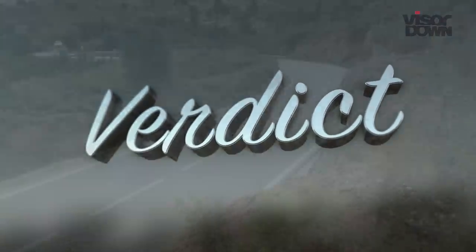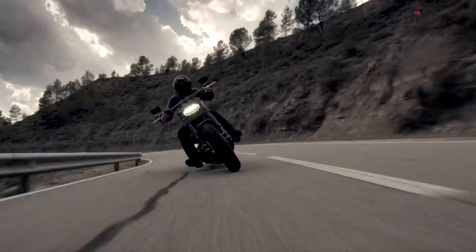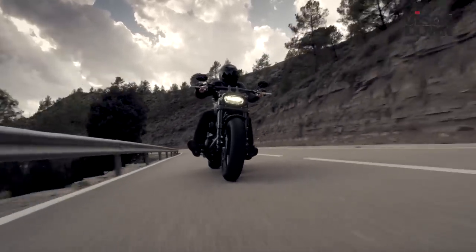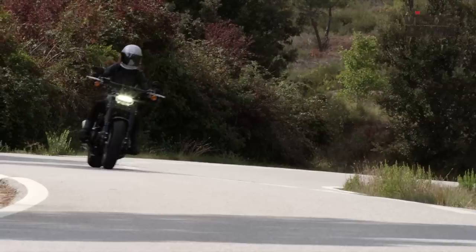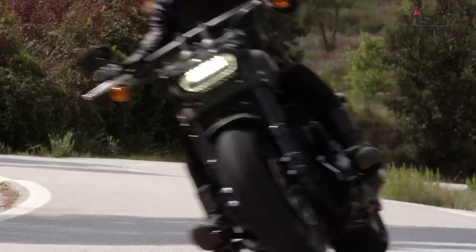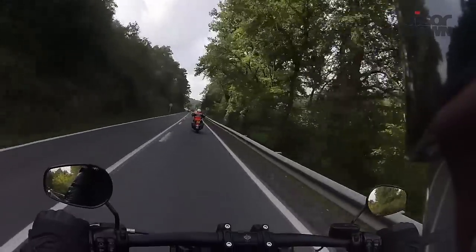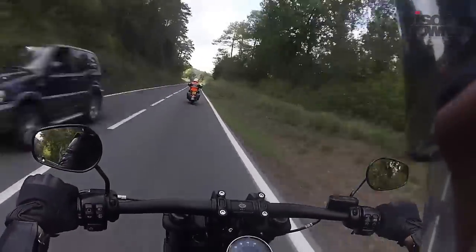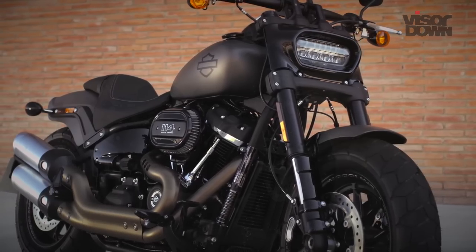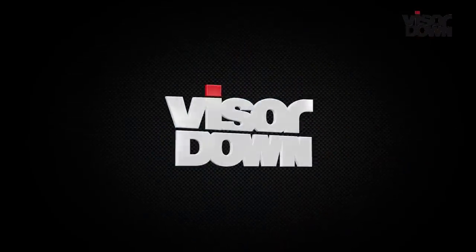Harley-Davidson has taken a departure from its chrome-clad classics with its 2018 Softail range, and the Fat Bob is by far the most extreme. Its huge tyres, sporty styling and distinct lack of chrome signify the all-American manufacturer's move into a darker era. The Fat Bob will definitely divide opinion between purists and the new, younger riders the brand has its target firmly set on, but the Street Bob Softail provides a far more engaging ride overall.